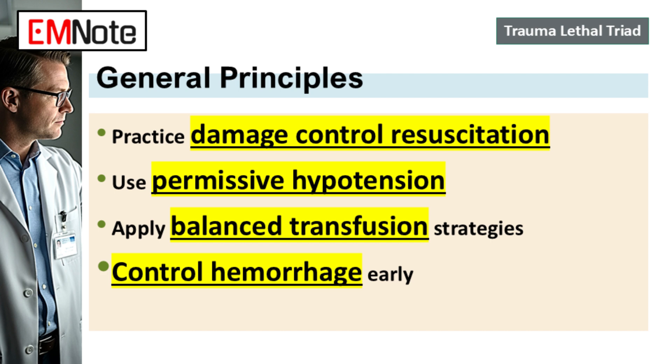DCR has three key pillars. First, aggressive early hemorrhage control — stop the bleeding. Second, balanced transfusion: that 1:1:1 ratio started early. And third, permissive hypotension — targeting a systolic pressure in the range of 80 to 90 mmHg, or a mean arterial pressure high enough for cerebral perfusion but low enough that you're not blasting off newly formed clots or driving up pressure in injured vessels. It's most relevant before you achieve definitive surgical control of the bleeding — a temporary bridge.